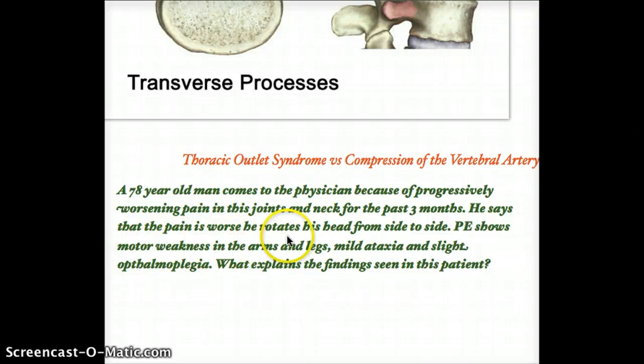Motor weakness in arms and legs — I thought was just a distractor. Mild ataxia and slight ophthalmoplegia — I also thought these were distractors, figuring a 70-year-old could be a little ataxic and slight ophthalmoplegia might be normal for that age. That was my big mistake. I did not account for the fact that it could not be thoracic outlet syndrome, and that's where compression of the vertebral artery comes into play.